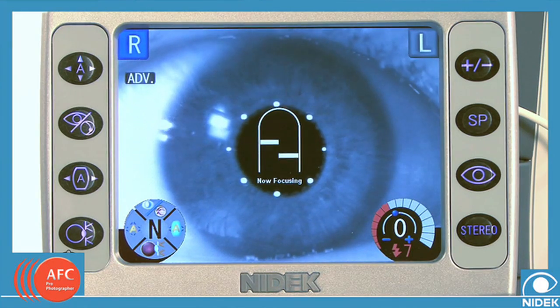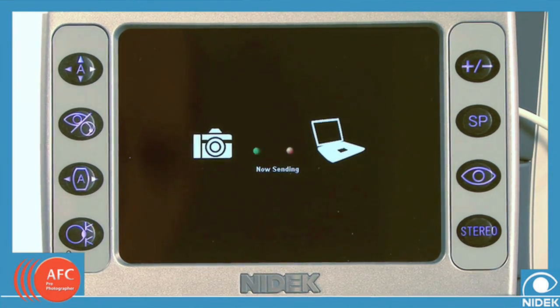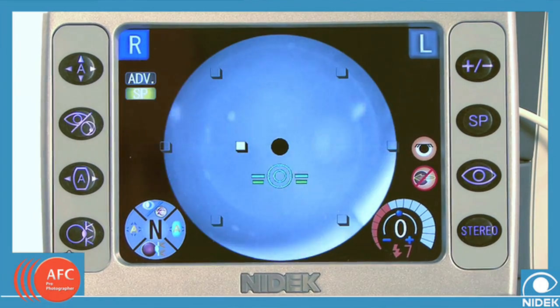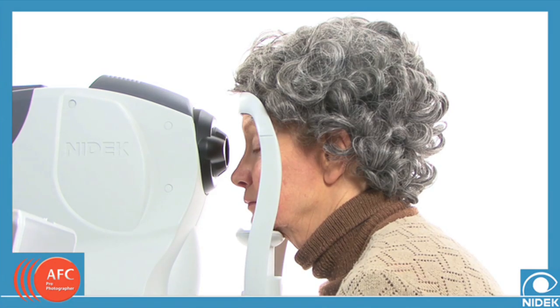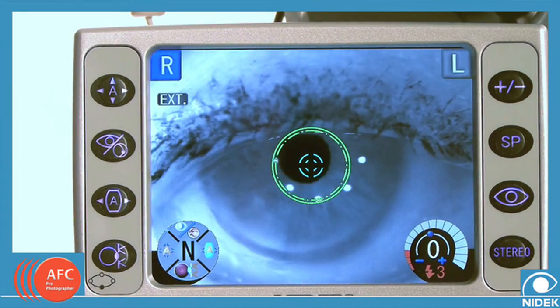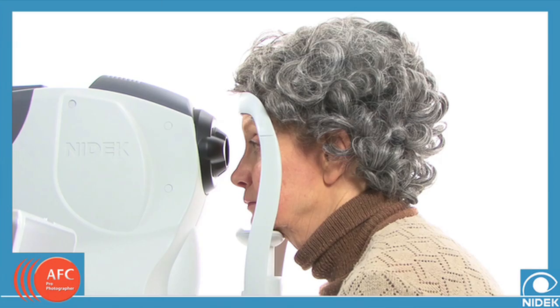Once aligned to the center of the pupil, the system switches to focus on the retina. This effective auto-focus system ensures the retinal pictures are of the highest quality every time. In addition, the AFC's automatic blink detection system stops shooting upon blink, eliminating a capture with artifact. You will not need repeated retakes to ensure a high-quality image.